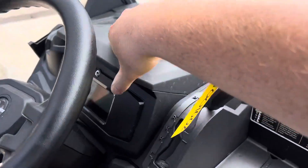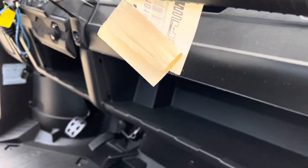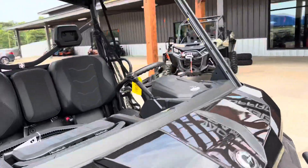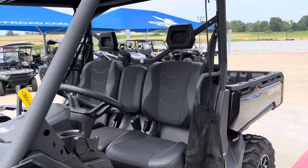Cupholders in the dashboard, more storage over here with USBs, and additional storage underneath.